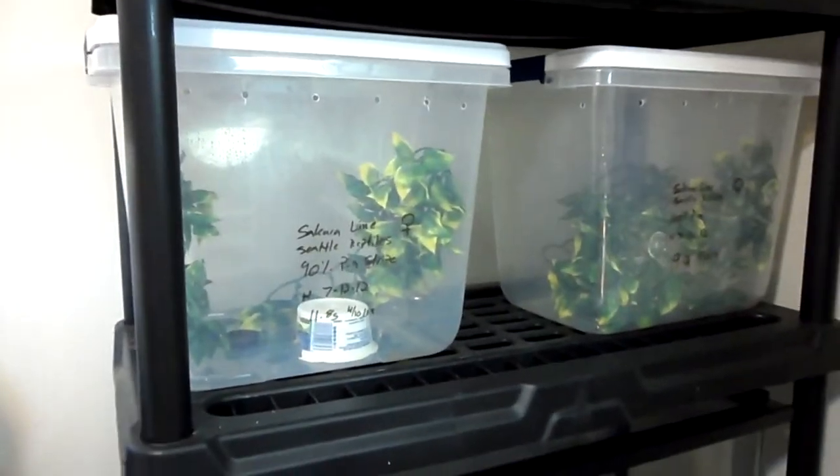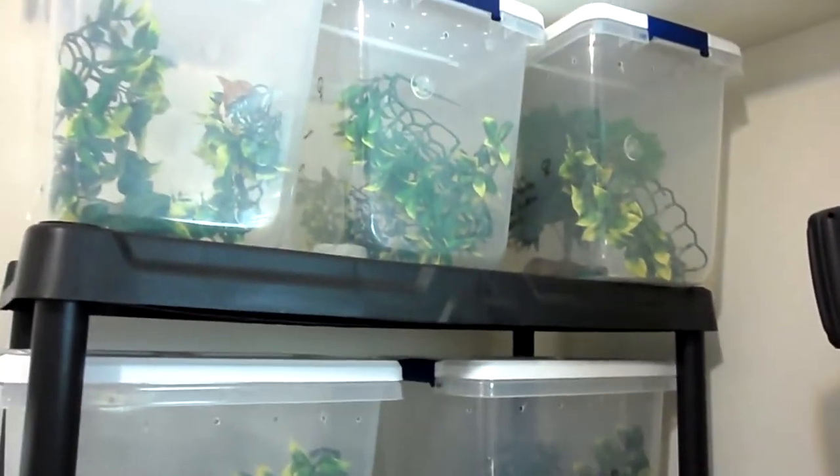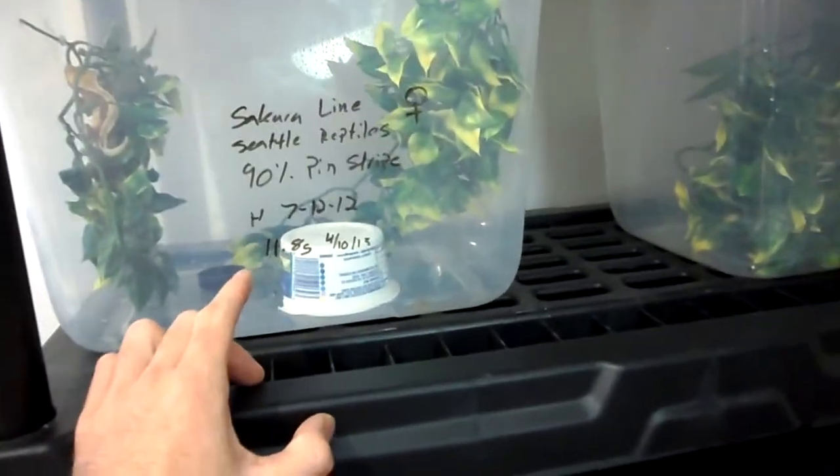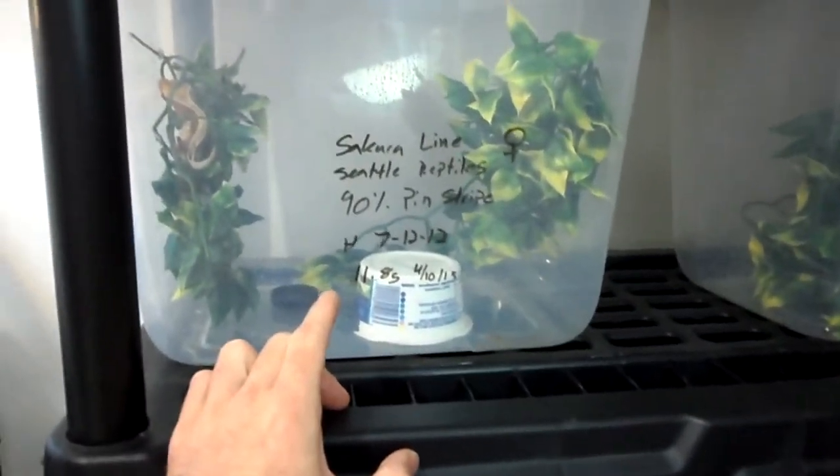They're all getting big. They kind of take a while to grow — crested geckos grow slow, so it's definitely a project that takes a while, especially if you're starting with little babies. I got these guys back in October when they were like 3 grams, and now they're up to 10. They're almost 12 and 10 right there, but they're getting bigger.